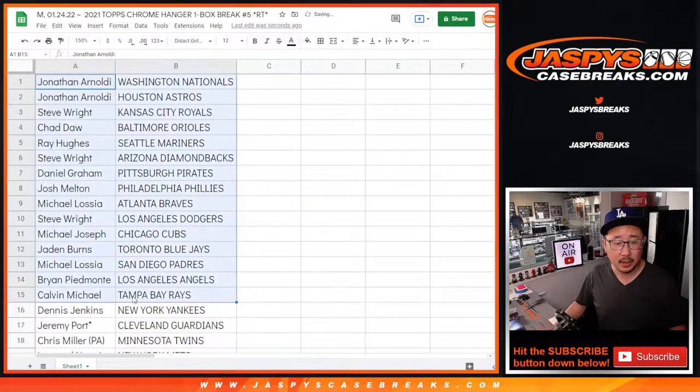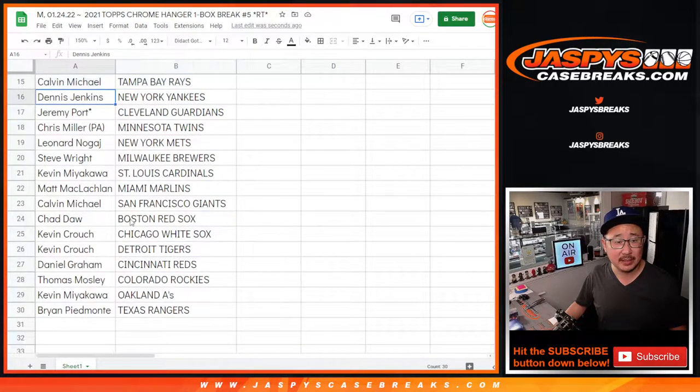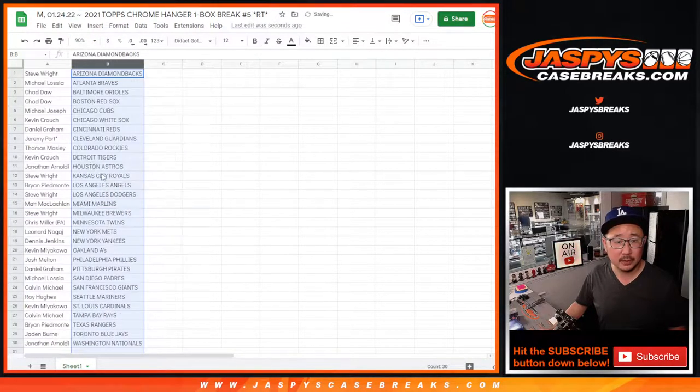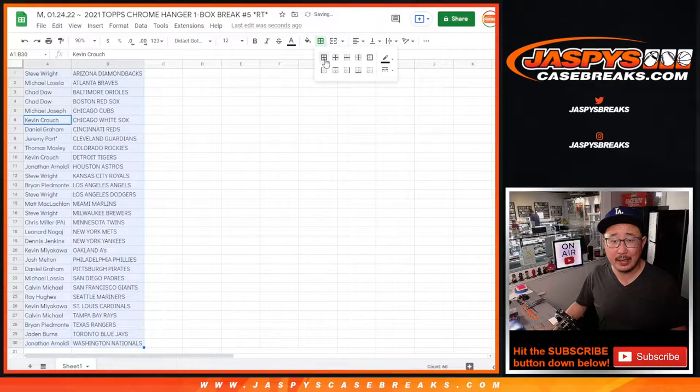All right, no trade windows in these filler breaks, but here's the first half of the list. There's the second half of the list right here. And let's just print and rip.